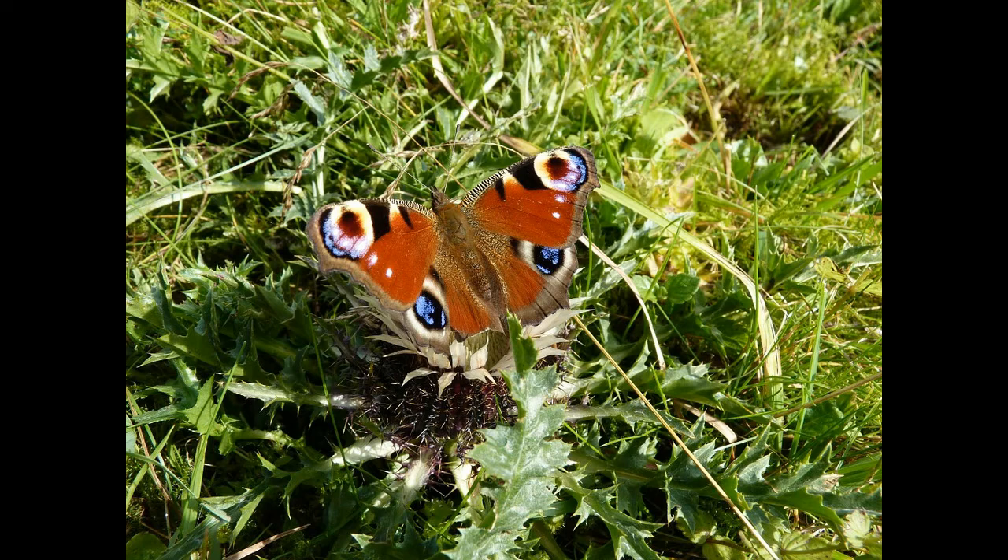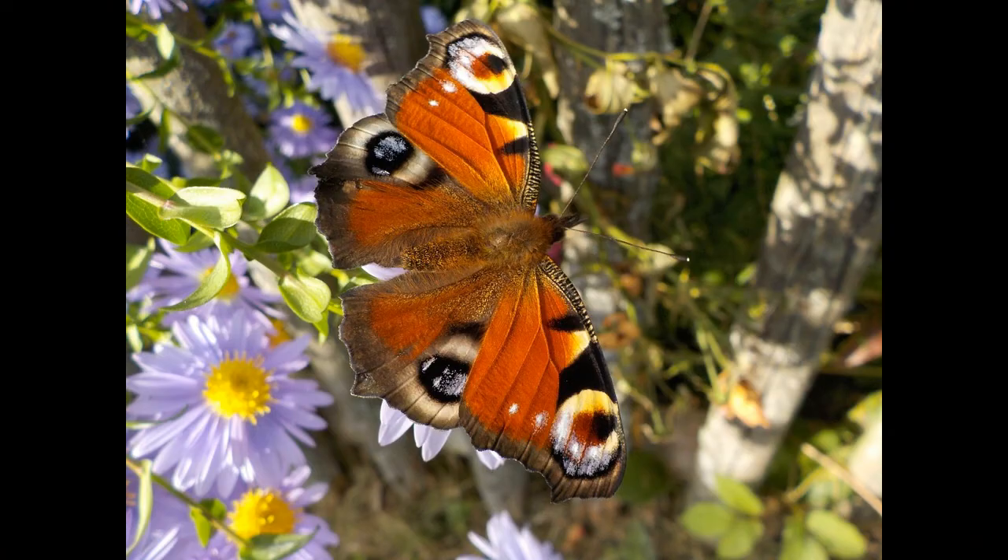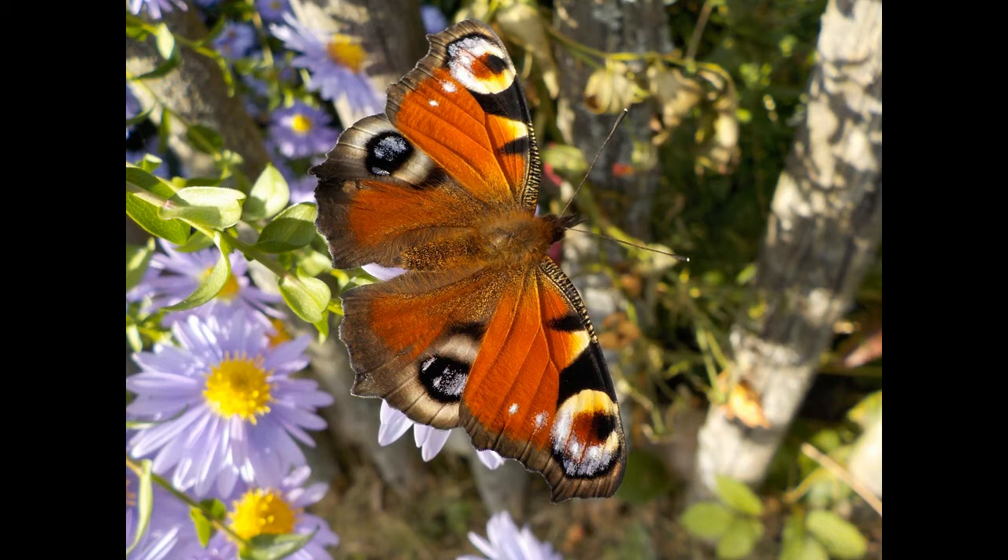After the female lays eggs, they turn into caterpillars. This is an active stage characterized by rapid growth due to constant eating. The larvae molt several times as they grow. The caterpillar then transforms into a pupa, which is a resting stage when the insect is encased in a cocoon. Finally, the pupa gives rise to the adult butterfly. The whole process of transformation lasts a couple of months.